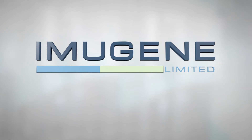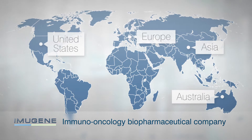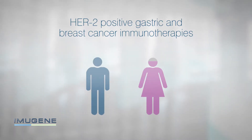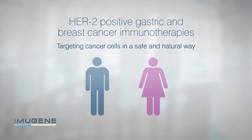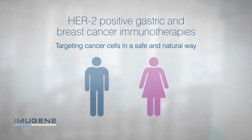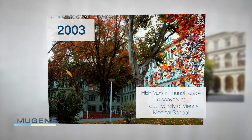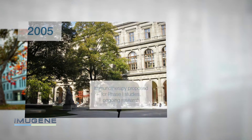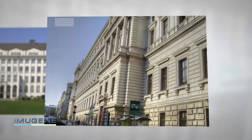ImmuGene Limited is an immuno-oncology biopharmaceutical company working in the US, Europe, Asia and Australia. ImmuGene is developing HER2 positive gastric and breast cancer immunotherapies that target cancer cells in a safe and natural way. The ImmuGene immunotherapy HERVAX is the result of over a decade of work from a group of prominent European oncologists, immunologists and vaccinologists from the Medical University of Vienna in Austria.